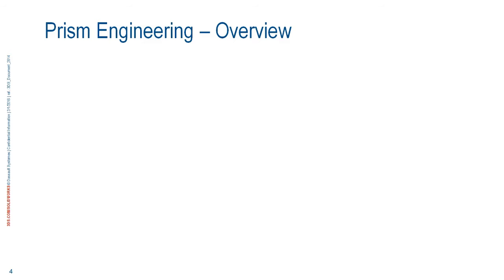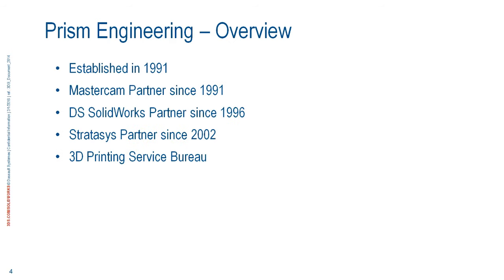Just a quick overview about Prism. We've been around since the early 90s and first started out selling Mastercam — CNC software. We picked up SolidWorks when it really came out in the mid-90s and picked up 3D printing in the early 2000s. We're really the only reseller that offers those three products: Mastercam, SolidWorks, and Stratasys printers. Other resellers have different combinations of products, but we're the only one that does all three.